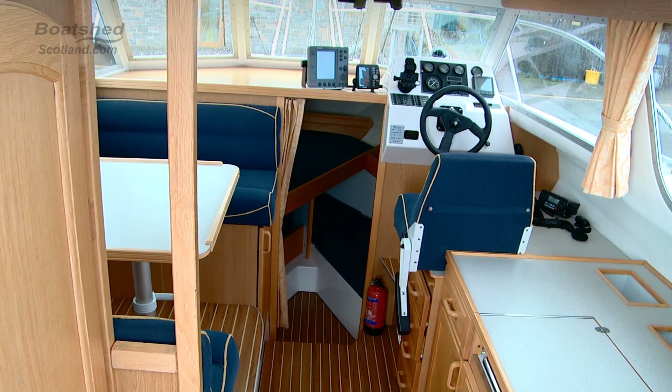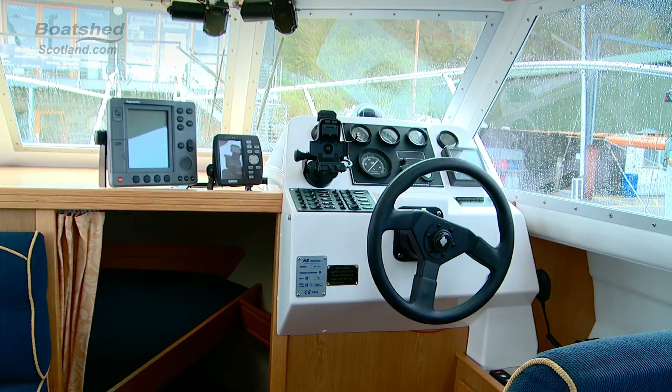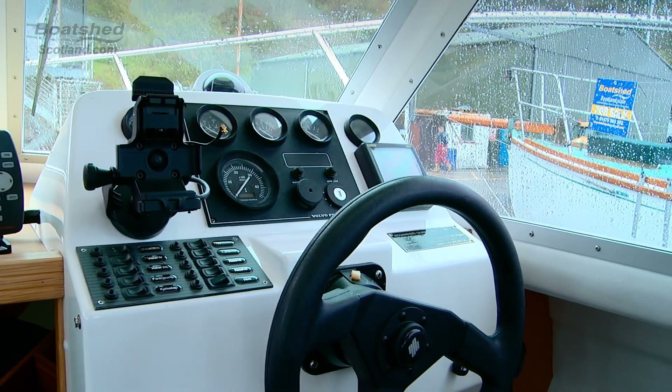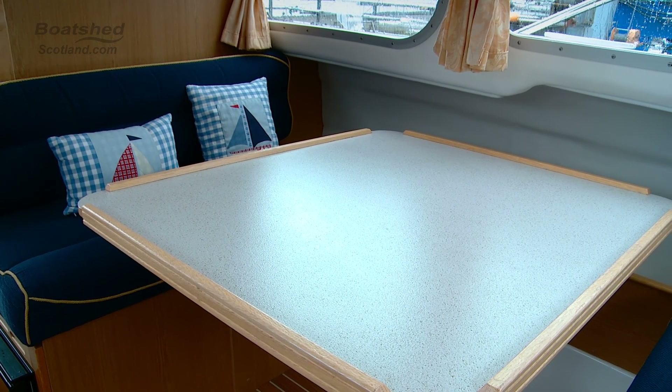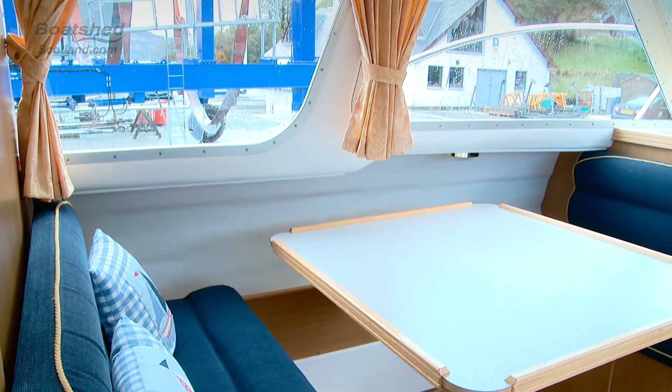Here we are internally with a well laid out cockpit and pilot area. Lovely comfortable pilot seat, good all-round visibility. The instruments are quite at hand and well laid out. Very open plan, airy boat — you get this feeling that you're on a much larger vessel. They've managed to cram quite a lot into this space.